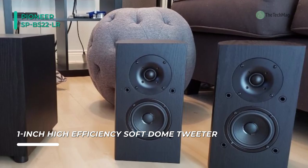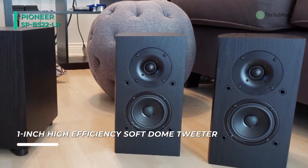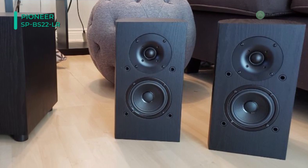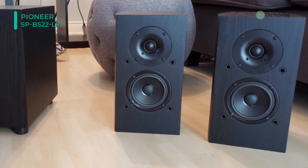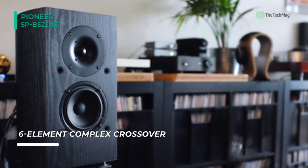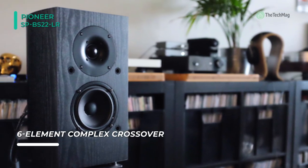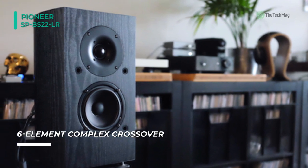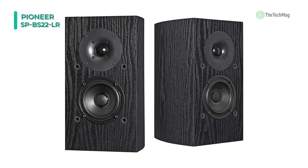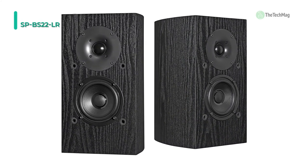This speaker utilizes a sophisticated six-component high-quality crossover, which provides one more way of ensuring high-quality sound. Plus, it has a curved cabinet design, which reduces standing sound waves inside the cabinet, resulting in high performance and exceptional sound quality. On the other hand, it is equipped with speaker grills that protect the speakers, but are also removable if you prefer to see the drivers themselves.